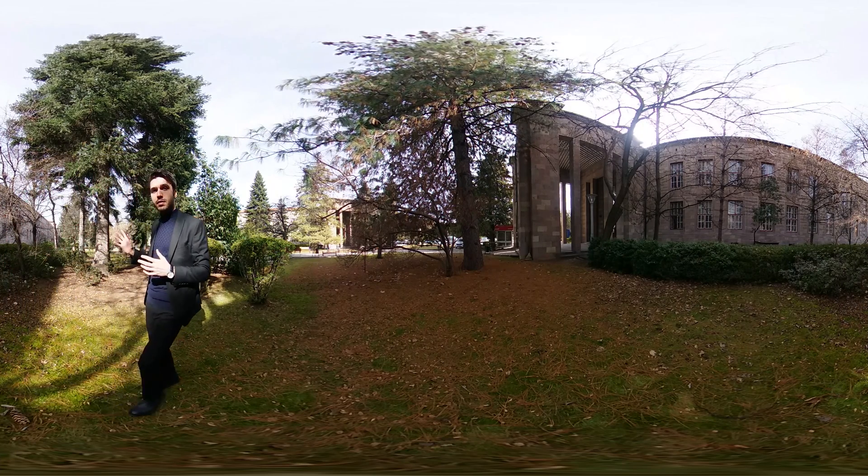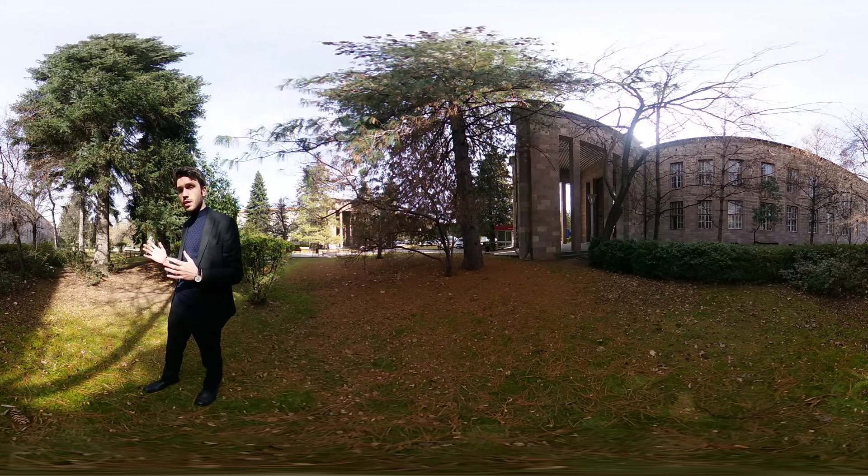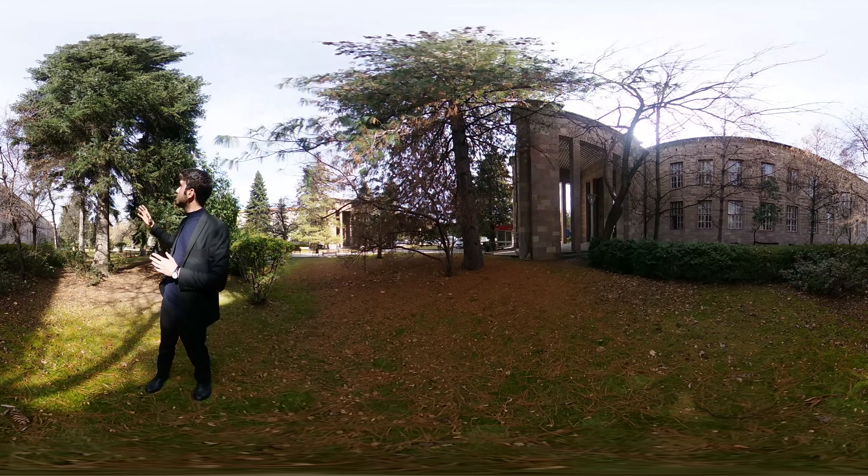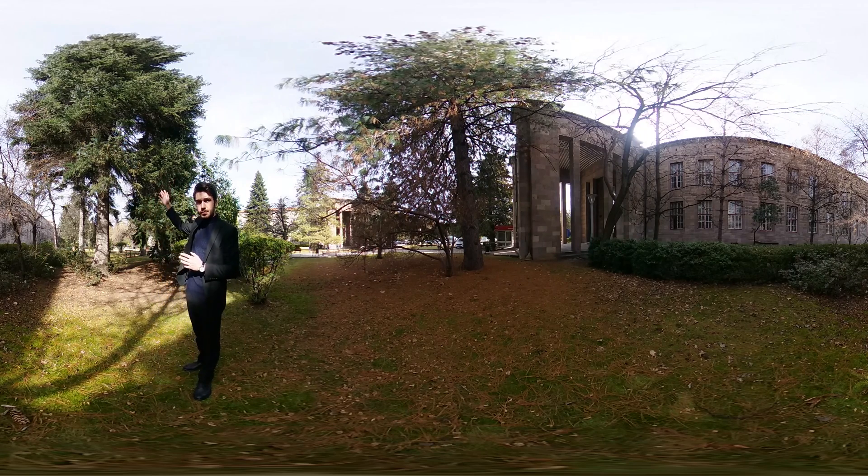This huge tree is Abies nordmanniana, the biggest one in Ankara. This type of fir loves a rainy climate and high places. The humidity that the pools provide has saved this tree from freezing. You can see the leaves here. There are too many highways and busy streets around the campus, and in Ankara there are more than two million cars — yet the campus is right in the center.